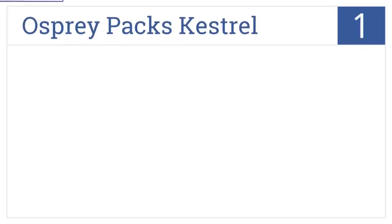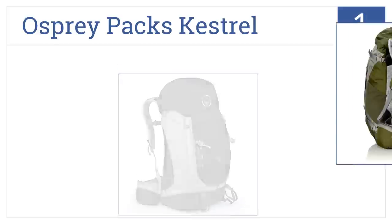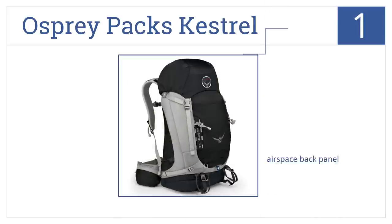Our number one selection is the Osprey Packs Kestrel, a top-of-the-line offering from one of the finest makers of packs. This is a lifelong purchase with a lifetime warranty. It has an airspace back panel, an integrated rain cover, and 3,000 cubic inches of space.